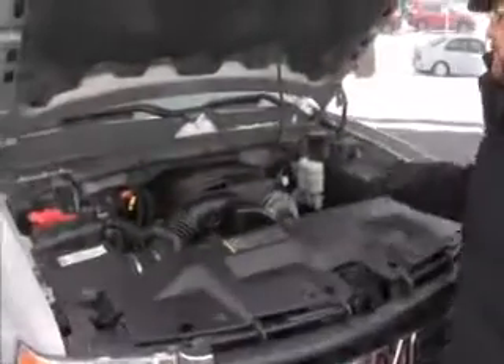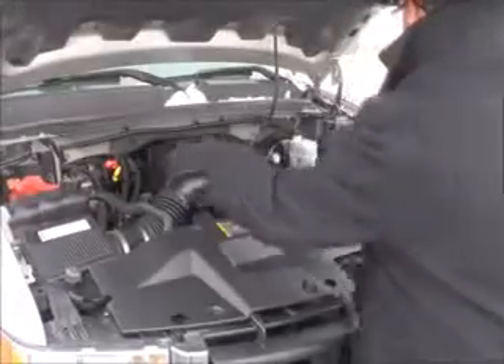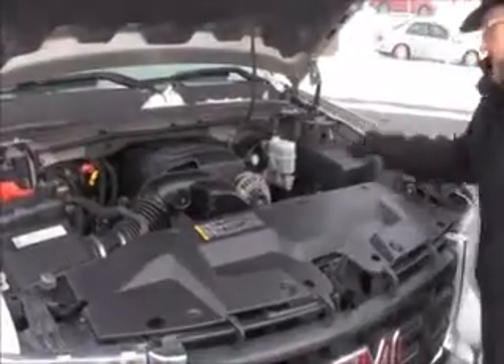Under the hood we have the 5.3 Vortec V8 motor. It's four wheel drive, with a maintenance-free battery, clear reservoir for your engine coolant, power brakes, windshield washer fluid, and easy access to the air filter since it's located in two spots.